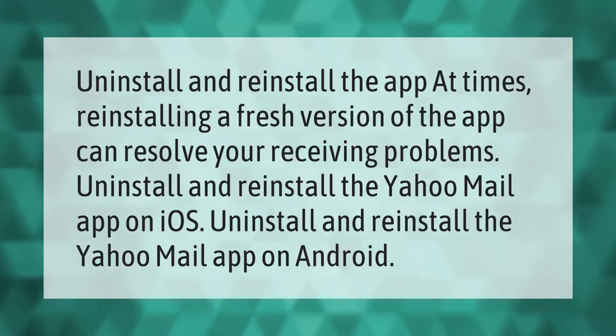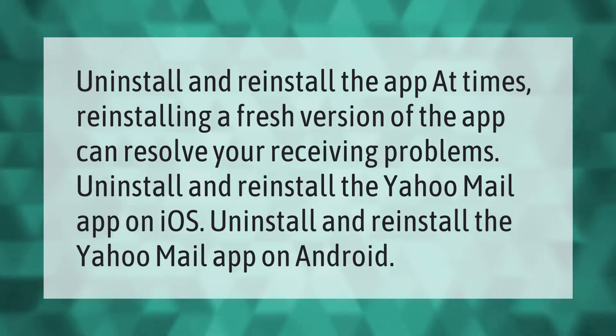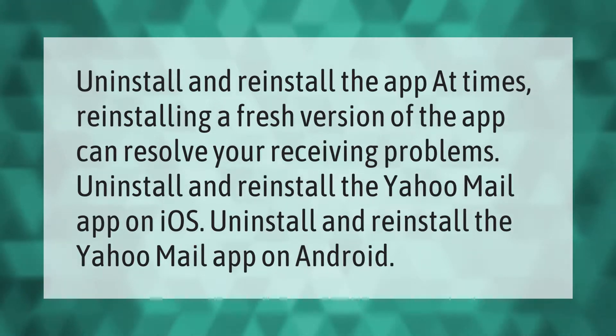At times, reinstalling a fresh version of the app can resolve your receiving problems. Uninstall and reinstall the Yahoo Mail app on iOS, or uninstall and reinstall the Yahoo Mail app on Android.